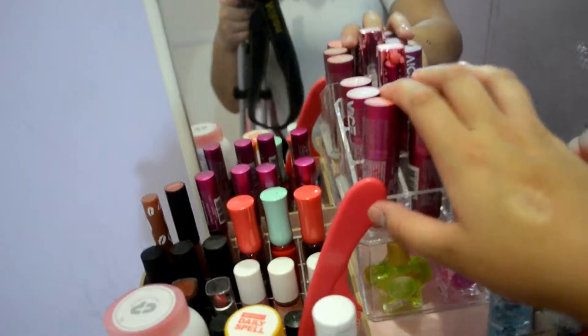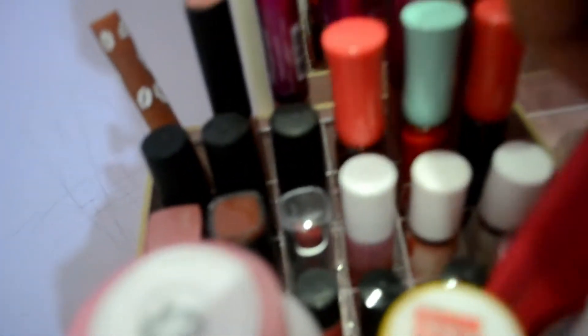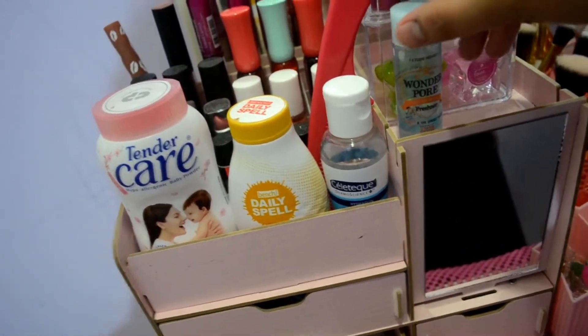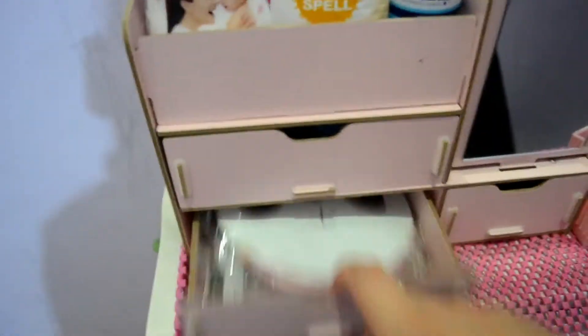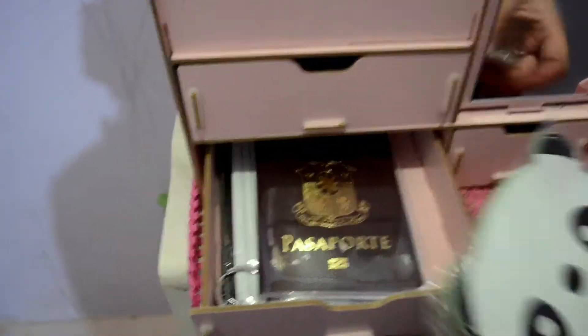Ito yung mga collections ko dito. Yung lipstick. Lipstick ulit. Ito, lip tint. Ayan. Lipstick ulit. Tapos ito yung mga lipstick na pala, hindi ko masyadong nagagamit. Tapos powder. Toner. Moisturizer. Facial wash. Tapos yung bibeholic. Cream. BB cream. Dito naman is wala na. Wallet, passport ko.